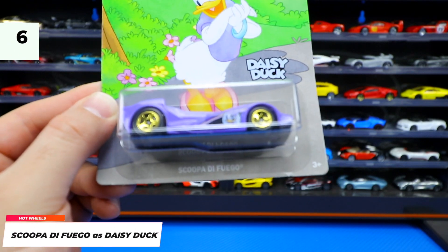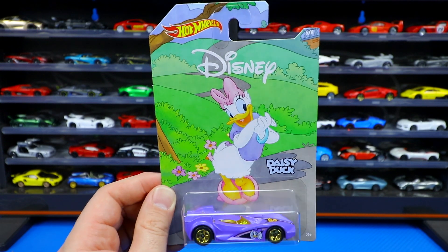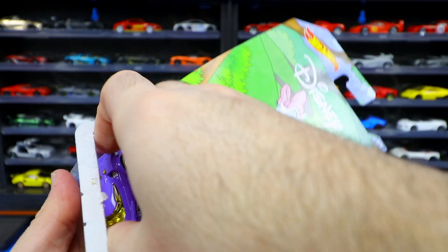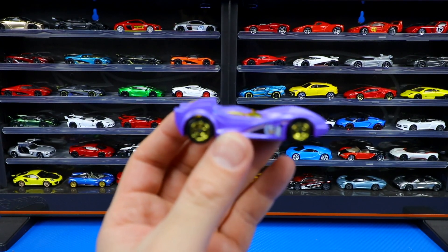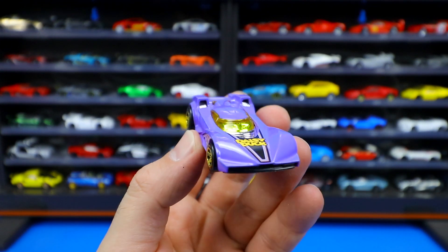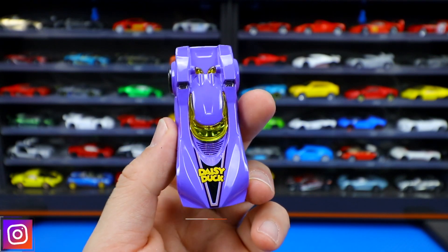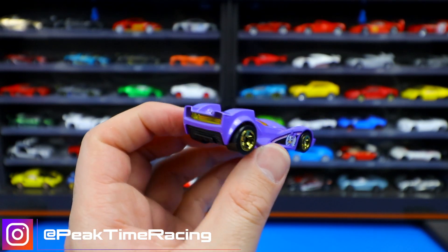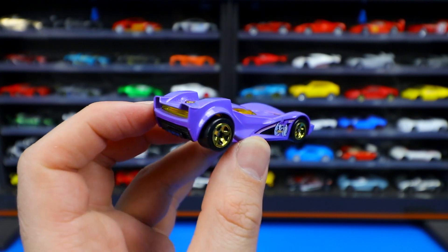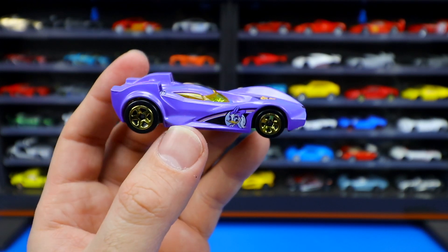Car number six is Scupa DeFugo, representing Daisy Duck — of course you have to have Donald Duck's girlfriend in here. It almost looks like it should be a Batmobile, or like an old 70s race car. Big scoops up front intake all the air when it races down the track, gold chrome wheels. It's been a while since I've seen this casting from the Hot Wheels fantasy series. It looks super like an old-school futuristic car. Daisy Duck on the side looking fresh — I really like this one.